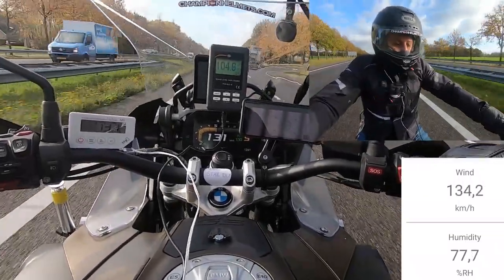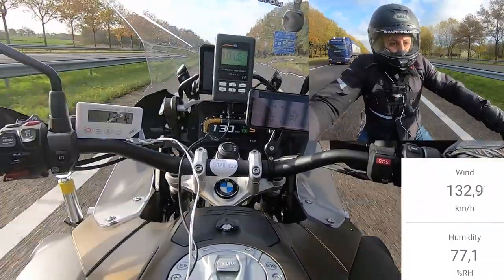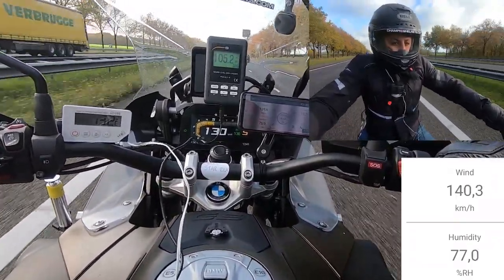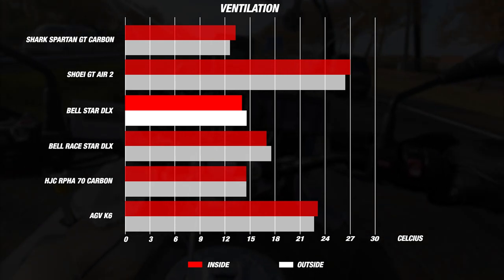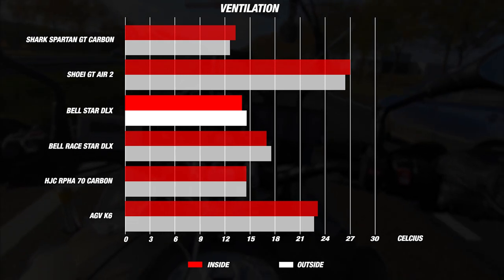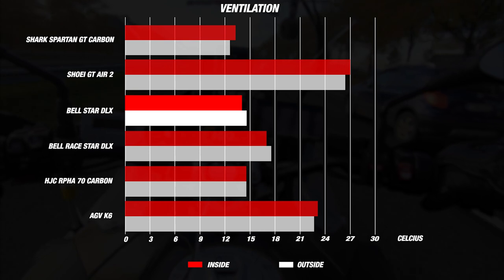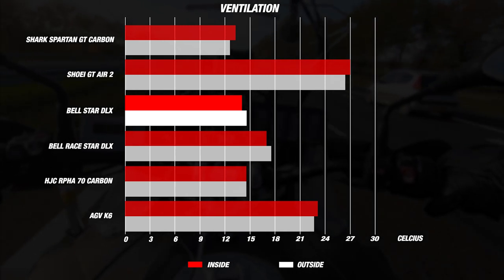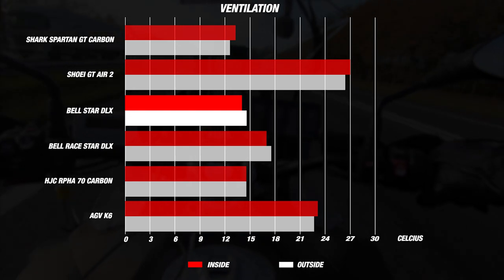When we tested the Bell Star Deluxe, it was a warm autumn day with the helmet's airspeed at about 120–130 km/h, with some gusts towards the end. The exterior temperature was about 14°C (57°F), but thanks to the numerous vents in the chin and forehead as well as the MIPS interior, the Bell showed 13°C (55°F) on our meter — a difference of 1 degree Celsius, which is excellent. The Shark Spartan GT Carbon, Shoei GT Air 2, and AGV K6 all came in 1 degree hotter than outside, while the HJC R470 Carbon showed no difference. The Bell still comes out on top by being 1 degree cooler, consistent with the Raystar's result.